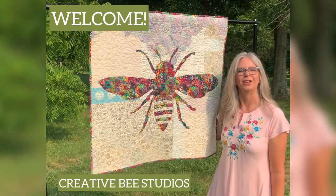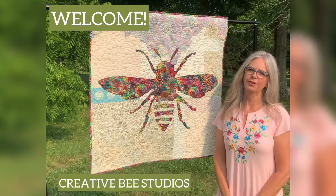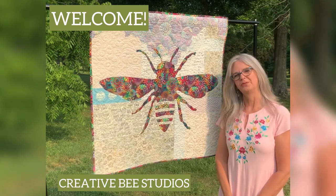Hello, welcome to Creative V Studios. I'm Carla. I'm the designer of more than 50 cool patterns that use both beautiful sides of fabric.